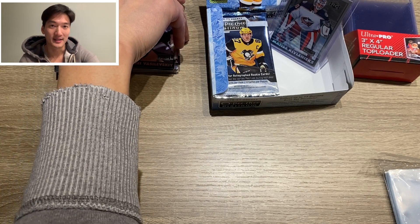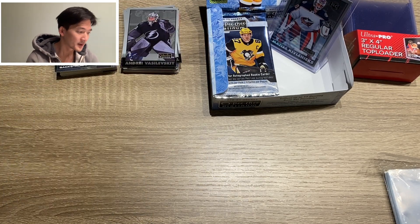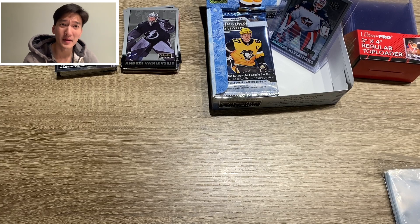Always sad when somebody goes early. There are 10 packs to go. I did not pull an autograph in the first half, which means there's probably an autograph coming up. Hopefully. If not, I have an angry email to send Upper Deck again. So stick around guys, let's see how I do — let's see if I'm going to do any better.